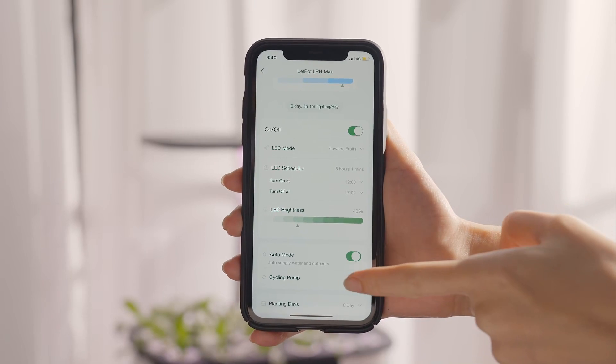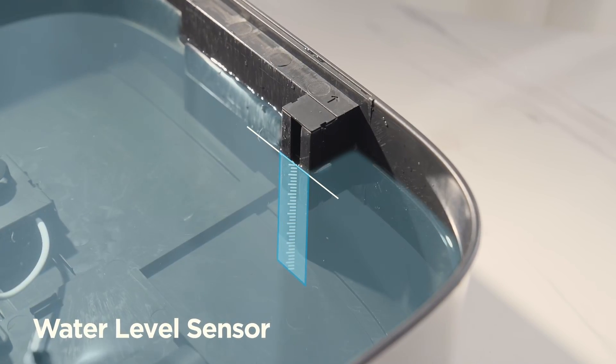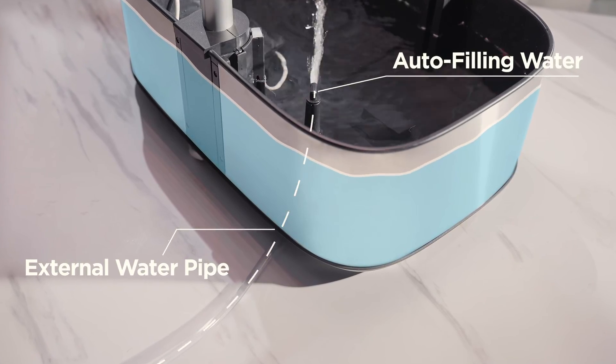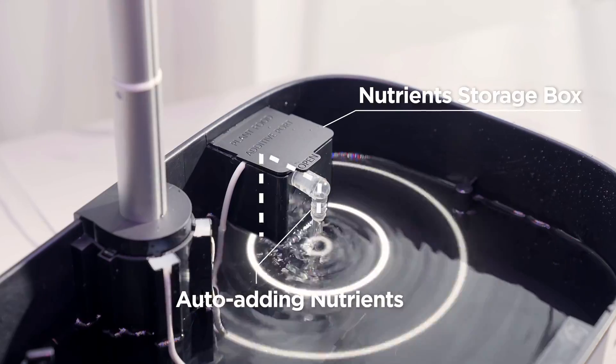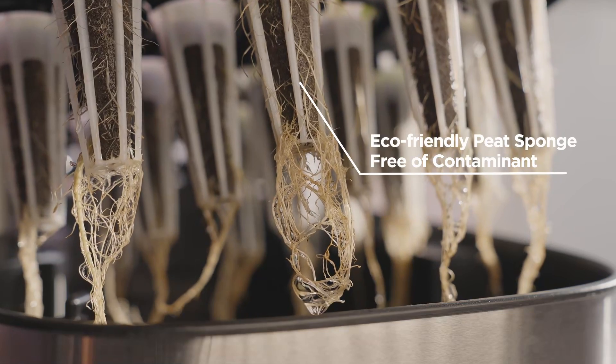Just open the auto mode. The LPH Max knows when water is running low with its built-in water level sensor. It will fill water from an external tank automatically, supplementing with a proportion of liquid nutrients. Besides, the auto cycling pump mixes nutrients and water well to provide sufficient oxygen and nutrition for the growth of roots underneath.